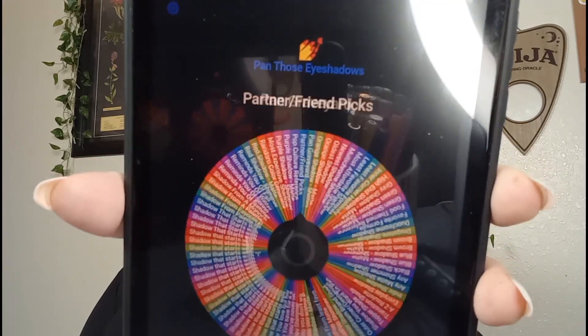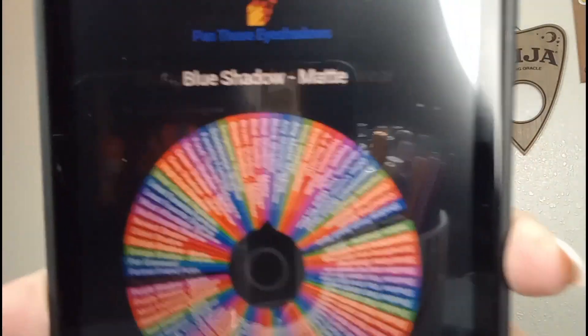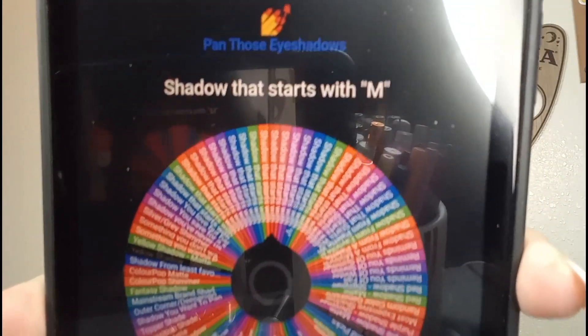What are we getting for number two? A pop culture reference. I don't know what to do for that. Like, what even is that? I'm going to have to Google what a pop culture reference even would be. Number three: a shadow that starts with the letter P — that was prompt number 69. Nice. I'm a child. It's New Year's Eve.